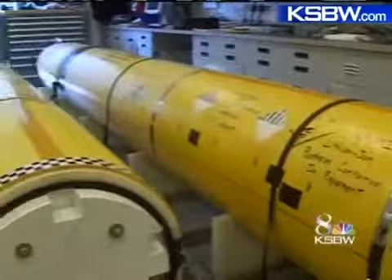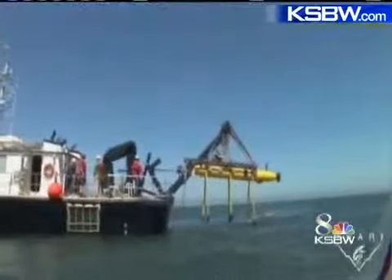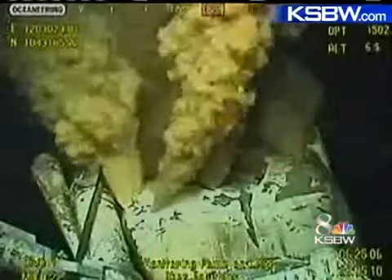Devastation comes innovation. The AUV was never intended to be used for such a calamity. But with the oil spill in the Gulf building into month number two, all hands on deck. The robot took 10 years to develop and is normally used to map the ocean.